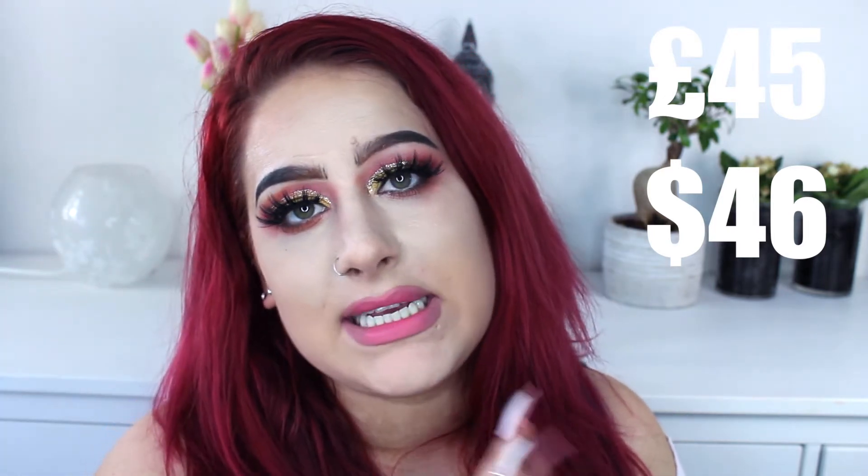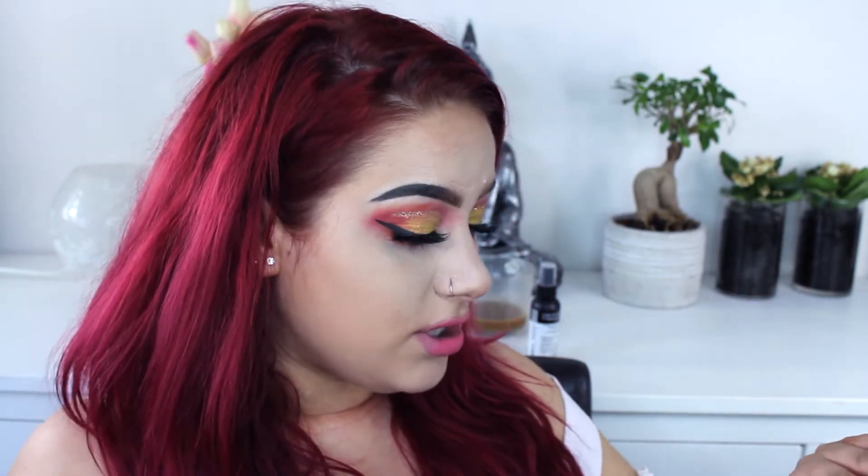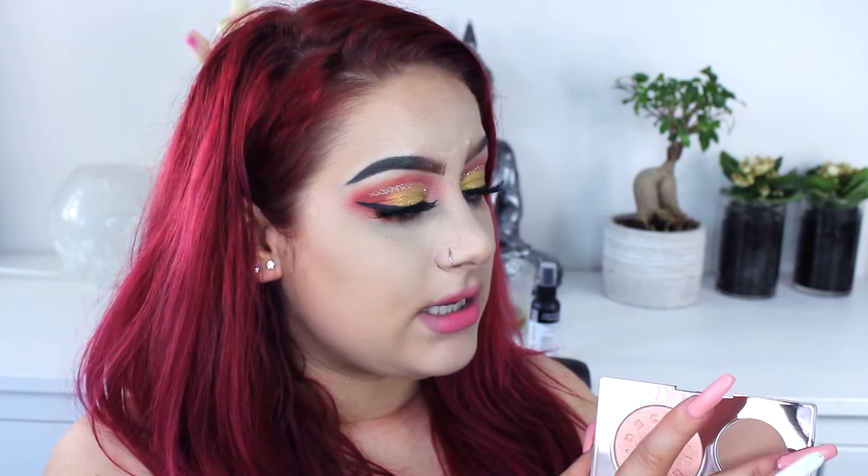I bought this for — I can never remember the price — maybe around 56 pounds, but I will leave it here somewhere so you guys can see how much it is. I don't have anything on my face except foundation, so I'm going to start with the bronzer and swatch it for you guys as well.